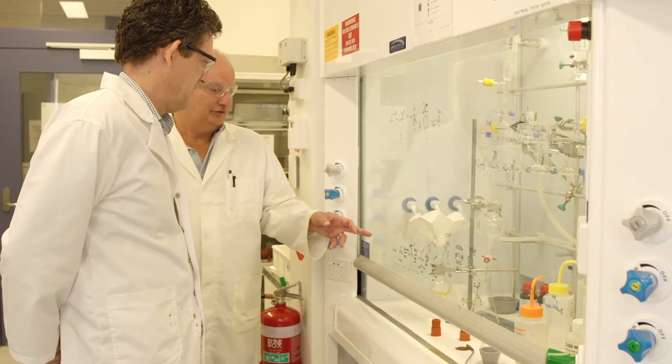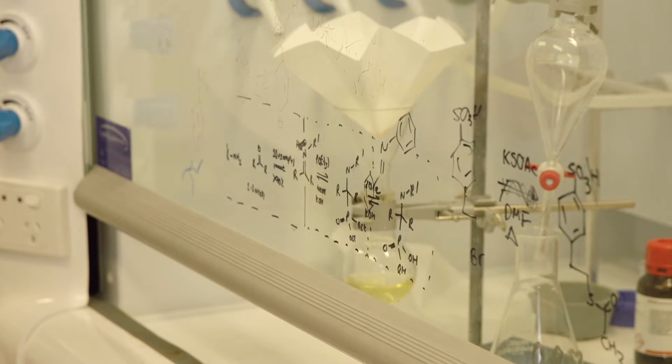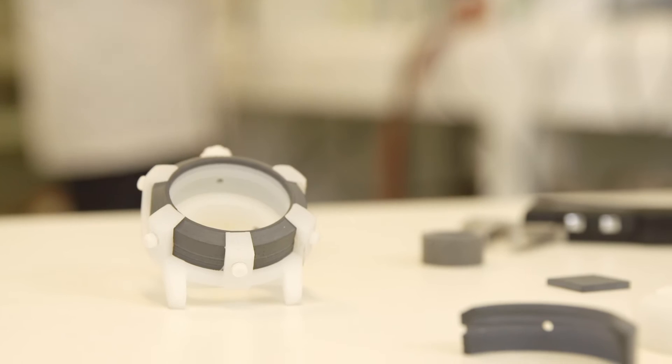That program is all about introducing companies to nanotechnology and exploring some of the ideas and options that there are to produce new products or solve production problems. Through this process we were able to create a new material called Bozolite.